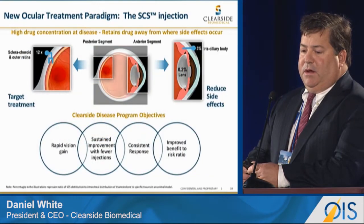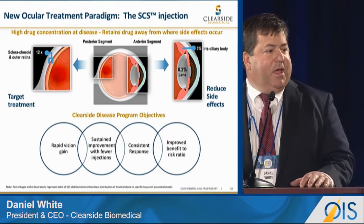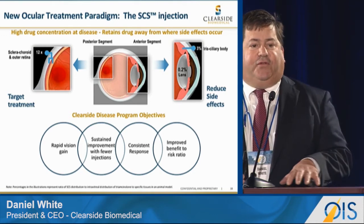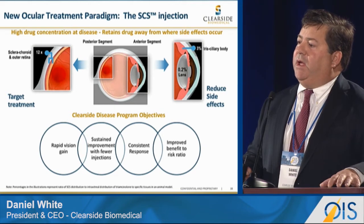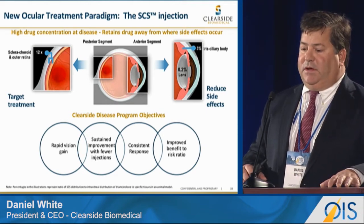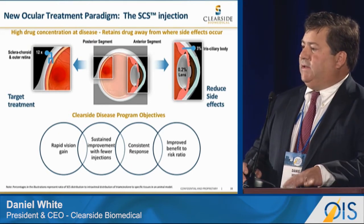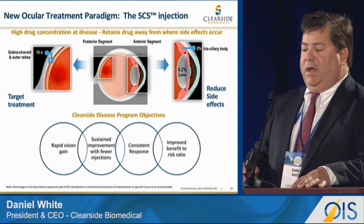The second novel observation, as shown in this simplified illustration, is that we see a change in pharmacokinetics of drug within the eye — without changing the formulation — simply by administering into the suprachoroidal space versus an intravitreal injection.